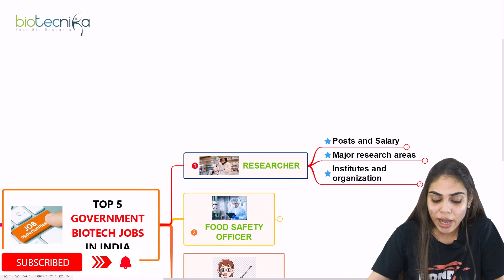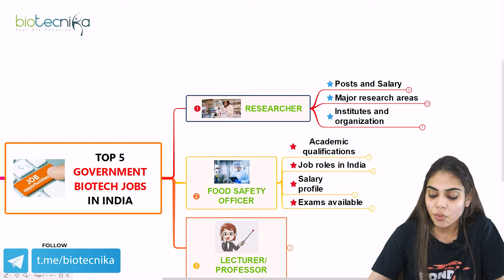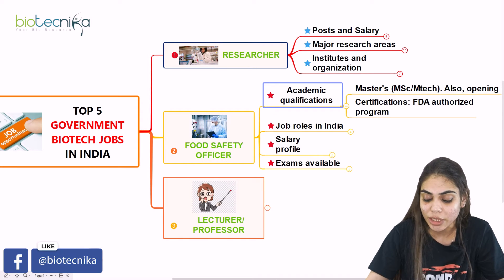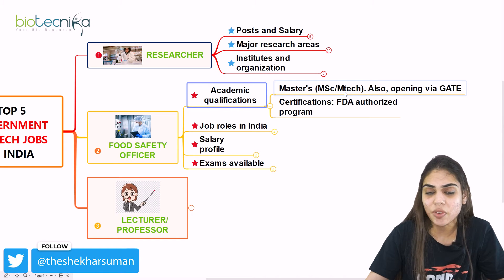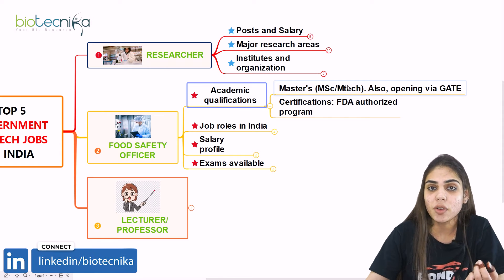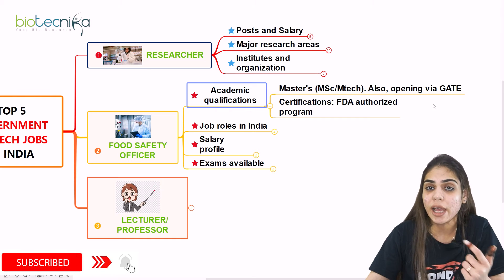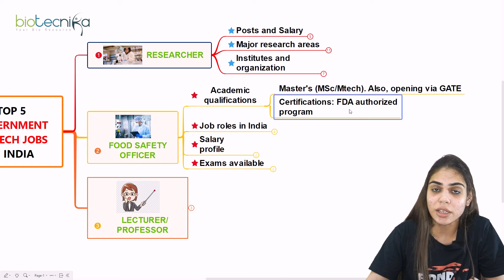The second government biotech job opportunity is Food Safety Officer. You have an opportunity of becoming a Food Safety Officer. The academic qualification needed is a master's degree — MSc or MTech — specifically in food technology or biotechnology. You should also qualify at least the GATE exam, and another certification that is very much needed is an FDA-authorized program, which increases your chances of being hired.